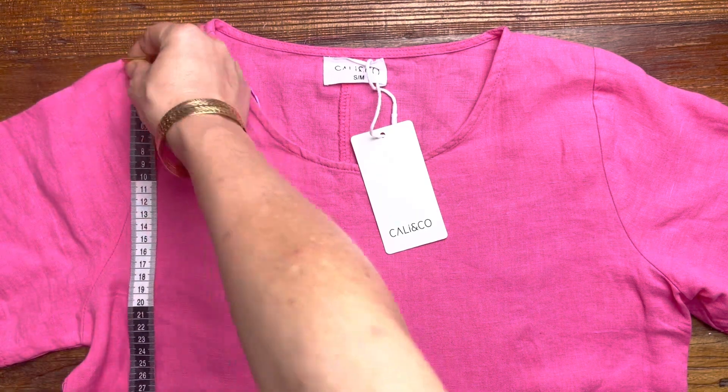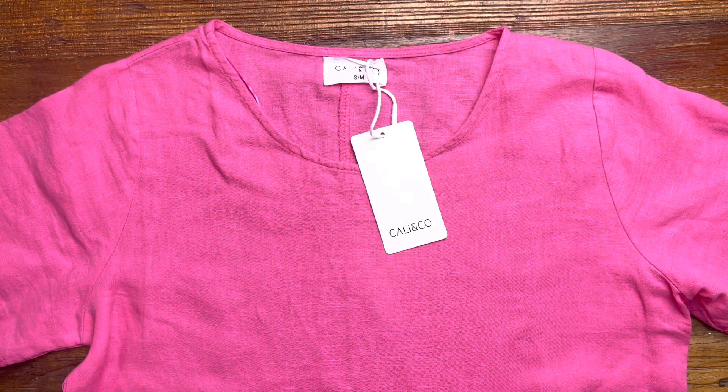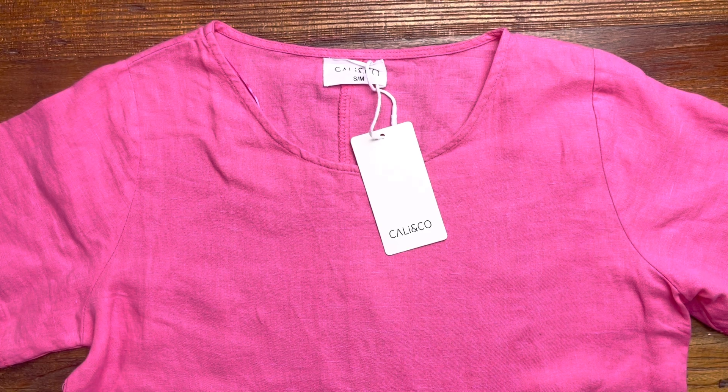The length on this one is 107 centimeters, and it goes up approximately 2.5 centimeters between sizes. It's available on ilovetunix.com.